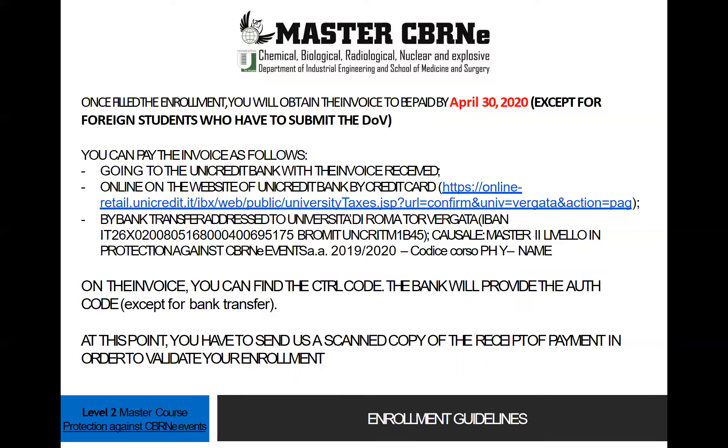On the invoice, you can find the CTRL code, and the bank will provide the AUTH code, except for the payment made by bank transfer. At this point, you have to send us a scanned copy of the receipt of payment in order to validate your enrollment.